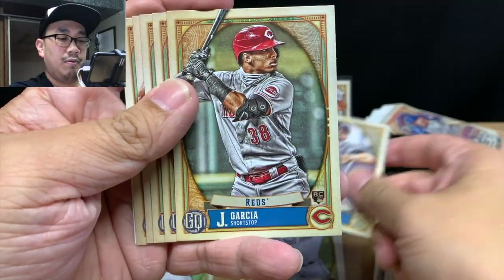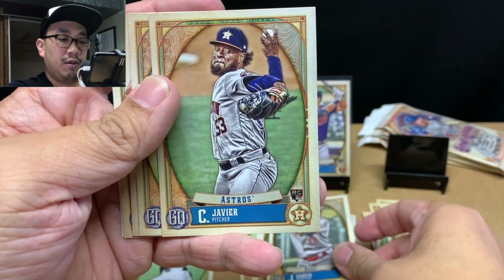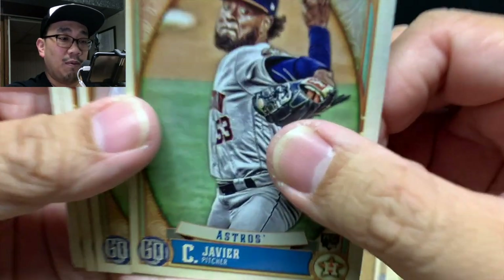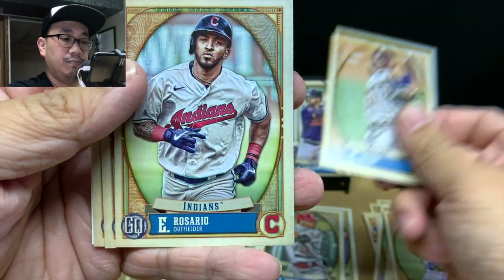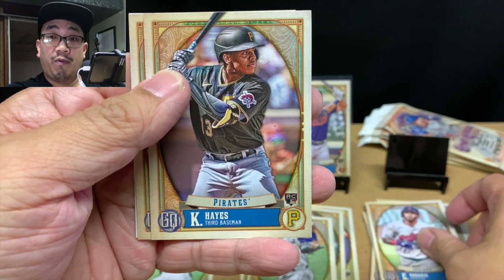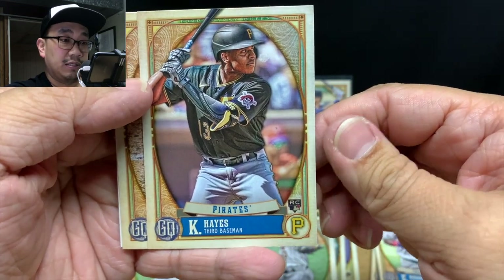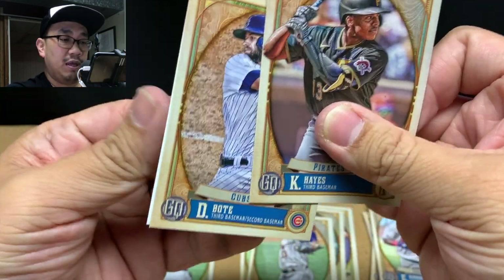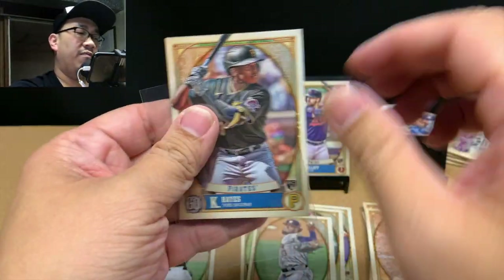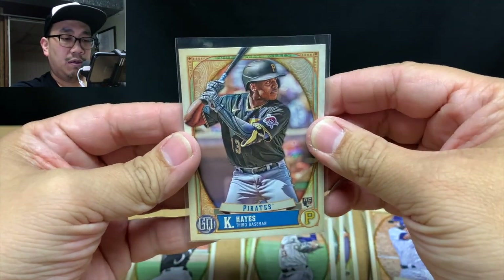Pack four: Clark Schmidt rookie card, Josie Garcia, Christian Javier — looks like he's throwing a split-change. Eddie Rosario, who's doing really well for the Braves right now. And oh my — Bryan Hayes! Wow, that card looks really nice. Followed by David Bote and another special insert. We're getting some nice rookies — two very top rookies here. Pretty excited about that, Brian Hayes and Kirilov.